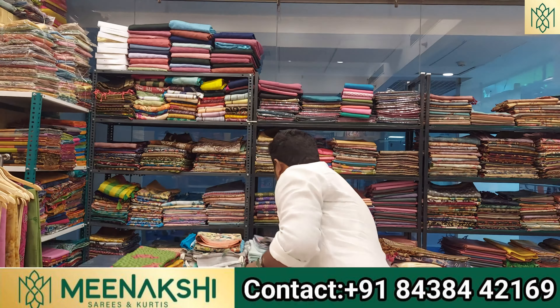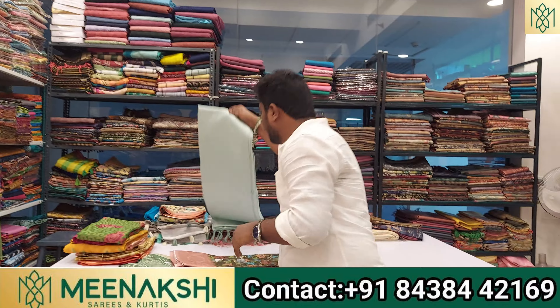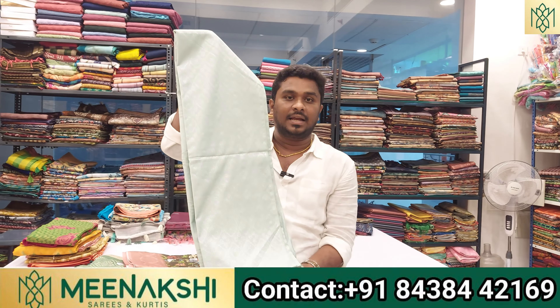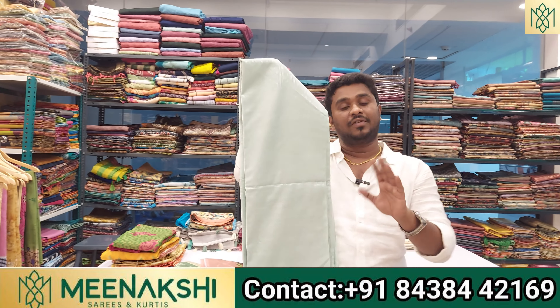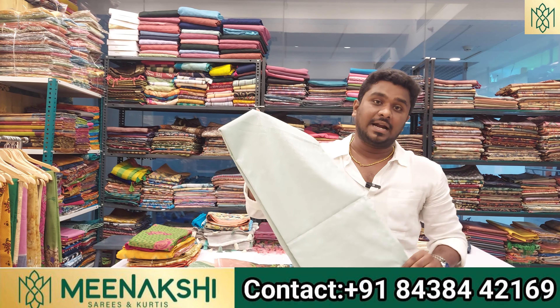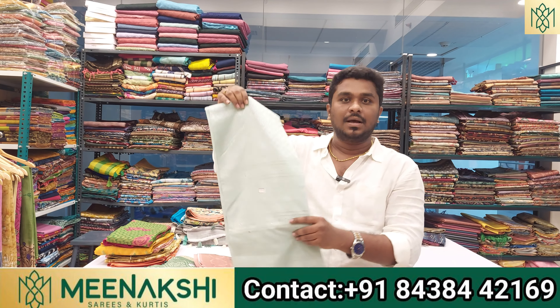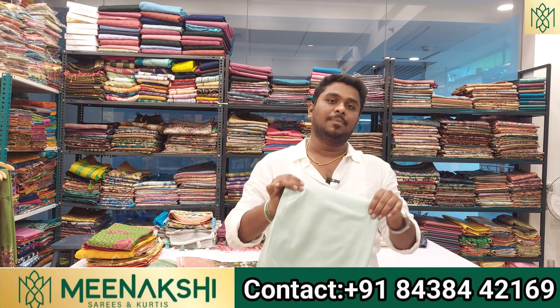In the store, you can also buy semi-silk sarees. In a showroom, the price for this lobby design semi-silk saree is 1,500 rupees. In our store, the price is 1,100 rupees, and you can buy at wholesale price starting from 1,500 rupees.